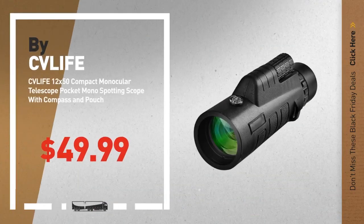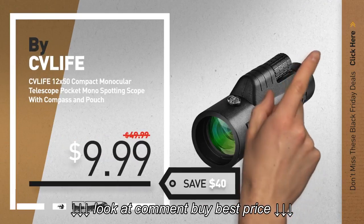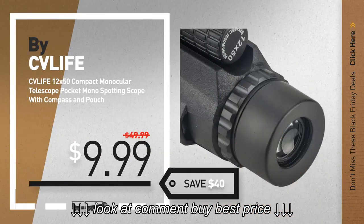Number 1, by CV Life. Our editor's choice, now only at $9.99.